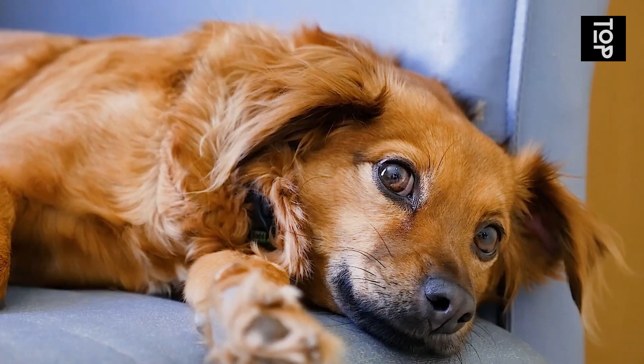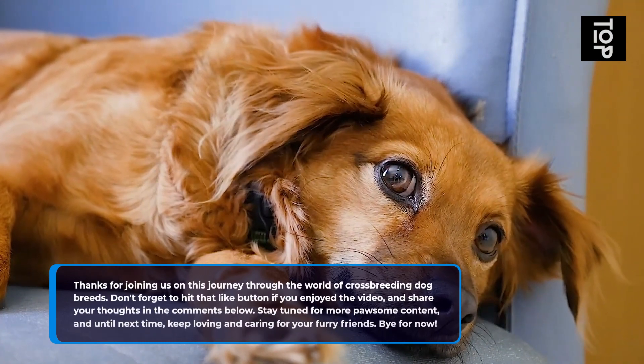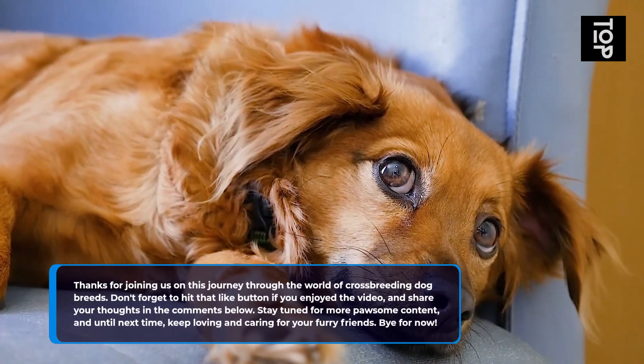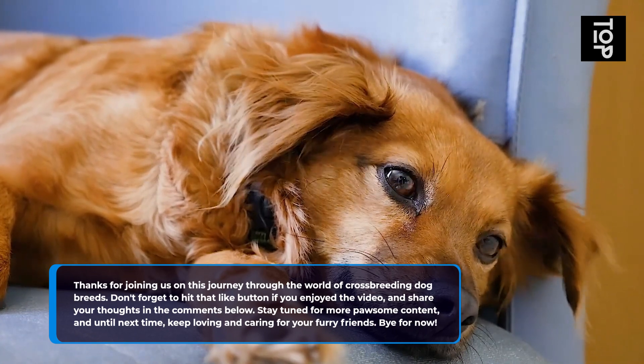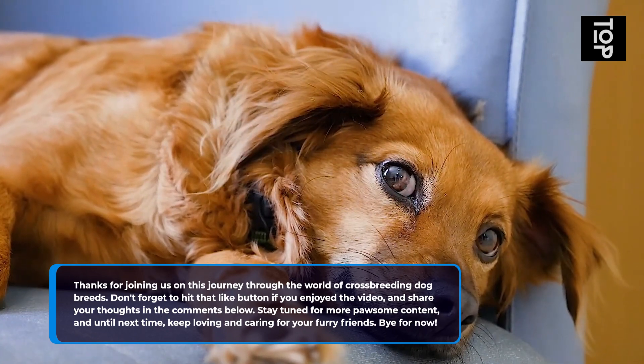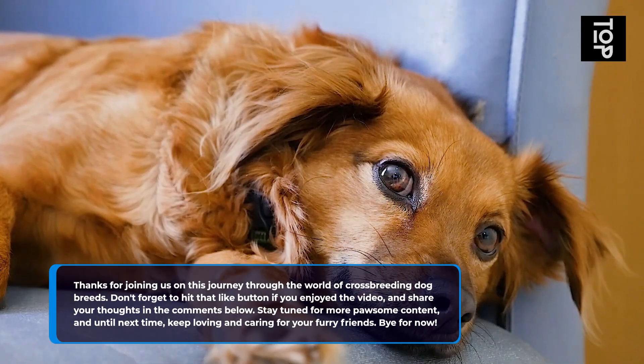Thanks for joining us on this journey through the world of crossbreeding dog breeds. Don't forget to hit that like button if you enjoyed the video, and share your thoughts in the comments below. Stay tuned for more pawsome content, and until next time, keep loving and caring for your furry friends. Bye for now!